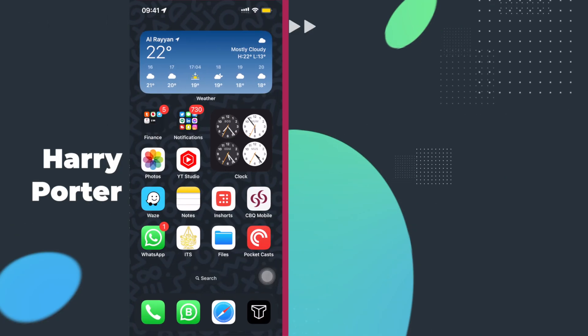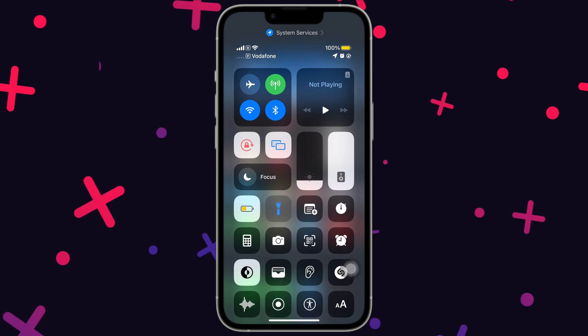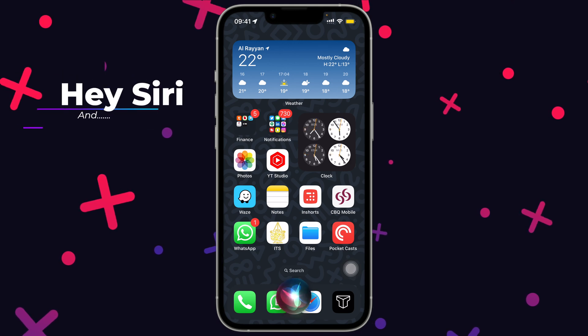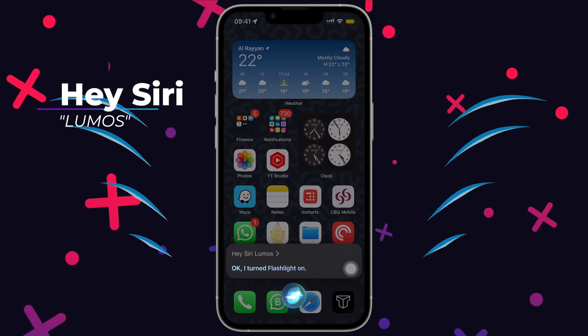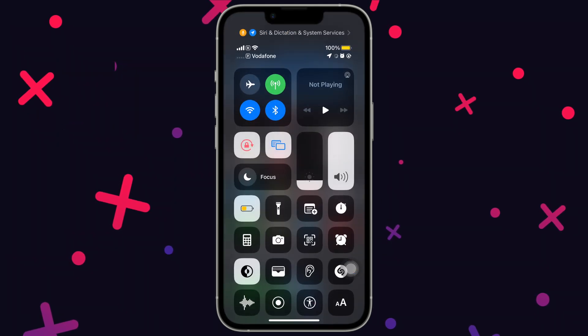To turn on the flashlight on your iPhone, we can either do it from the lock screen, control center, or even ask Siri. But a unique trick is that you can use spells from Harry Potter — say 'Hey Siri, Lumos' to turn on the flashlight, and 'Hey Siri, Nox' to turn it off.